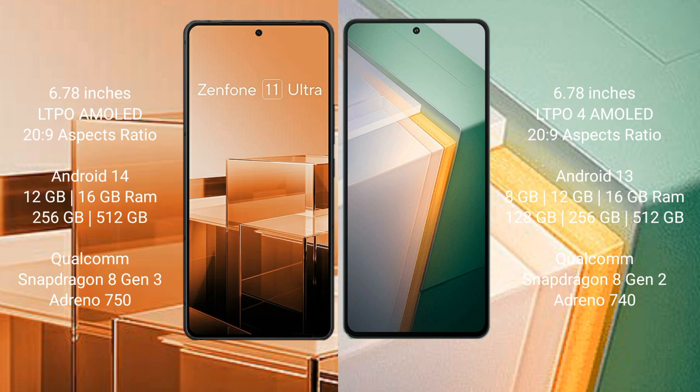The Asus Zenfone 11 Ultra comes with 12GB and 16GB RAM options and 256GB or 512GB internal storage, powered by the Qualcomm Snapdragon 8 Gen 3 processor with Adreno 750 GPU.